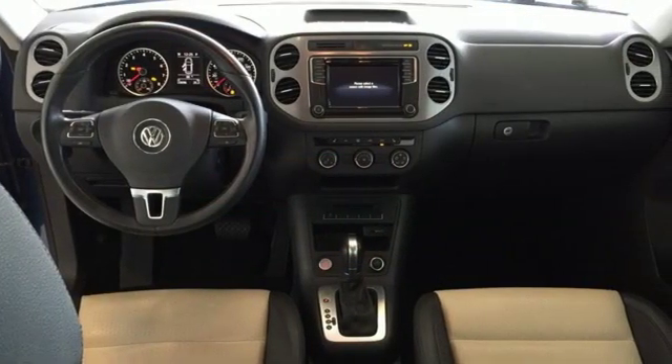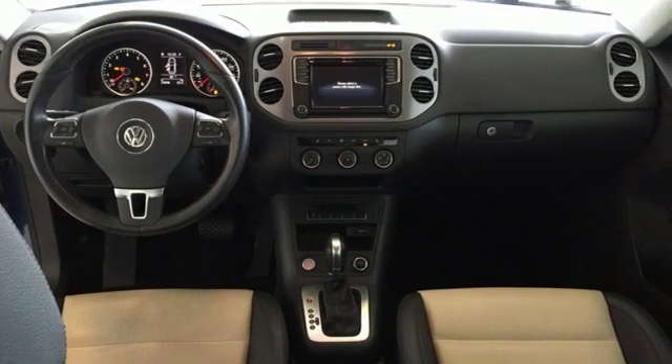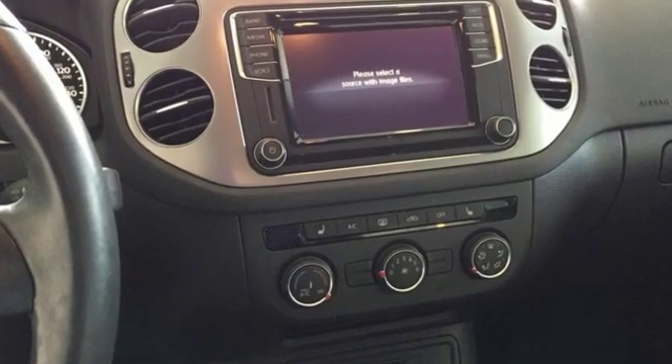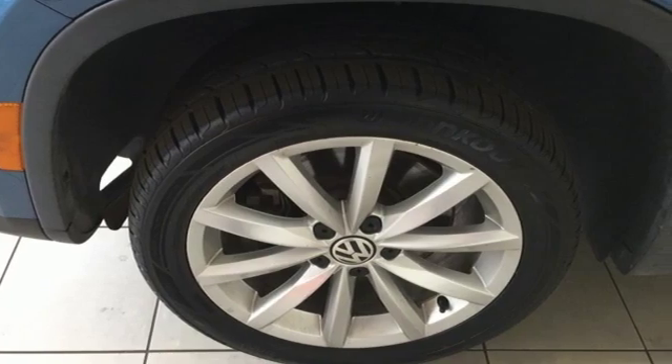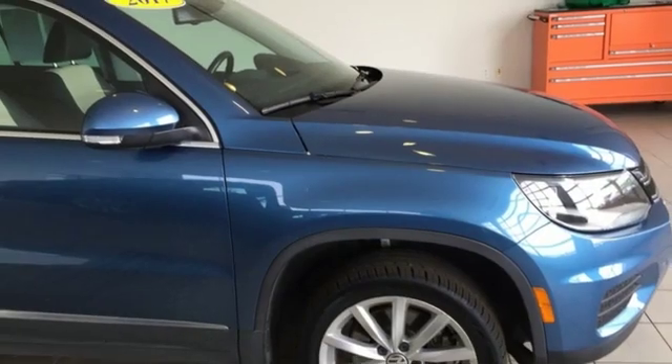The Car Connection reports crash test results for the Tiguan have been excellent, and Volkswagen continues to offer a few more safety features than you'd typically expect to see in a small crossover. Volkswagen, where safety and performance come standard.